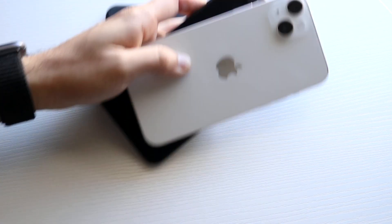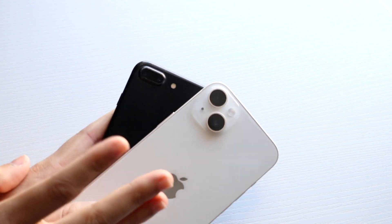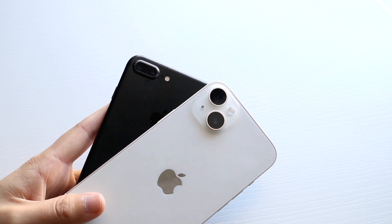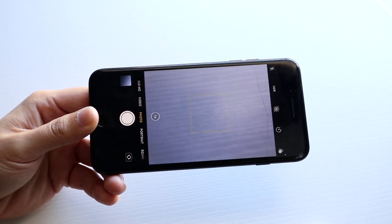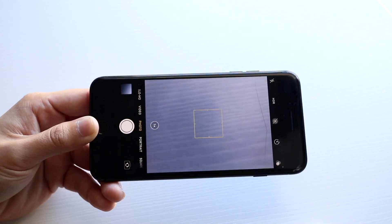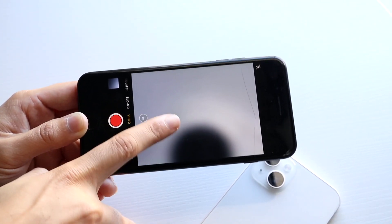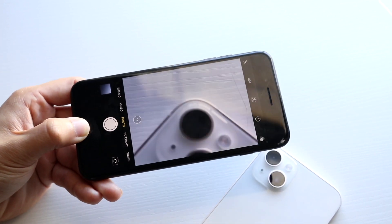In terms of the actual cameras on the back, the 7 Plus was the first iPhone to bring that dual camera setup. Both can do 4K, but the 14 Plus can do 4K at 60fps on the back and front, where the 7 Plus cannot. The 7 Plus camera is still actually pretty remarkable — I'm surprised it's holding up this well. You do have 10x zoom on the back of the 7 Plus, but only 1x to 10x — no 0.5x ultrawide. The 14 Plus only has 5x zoom but does have 0.5x. This was also the first iPhone to bring portrait mode. But it is a more limited experience compared to the 14 Plus.